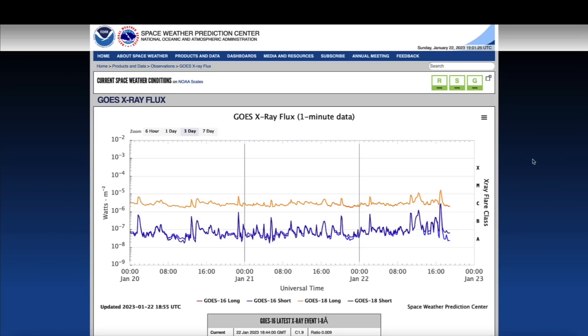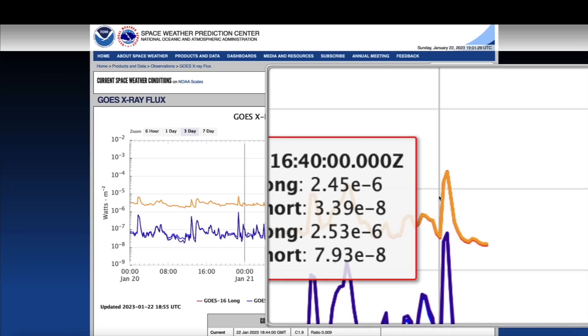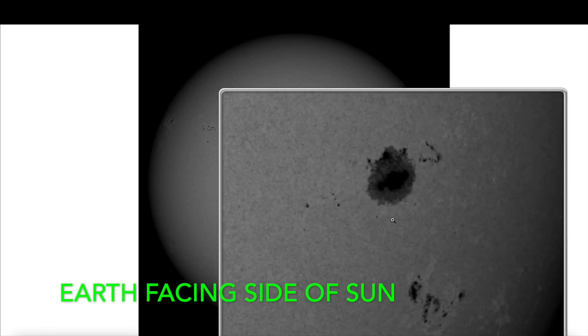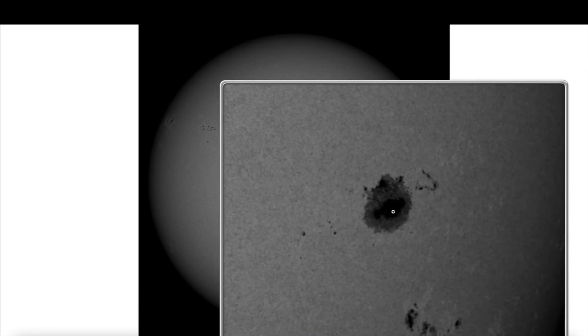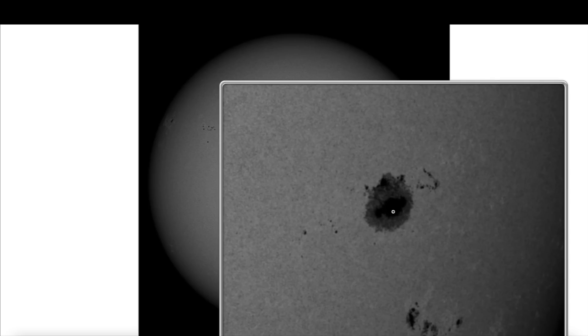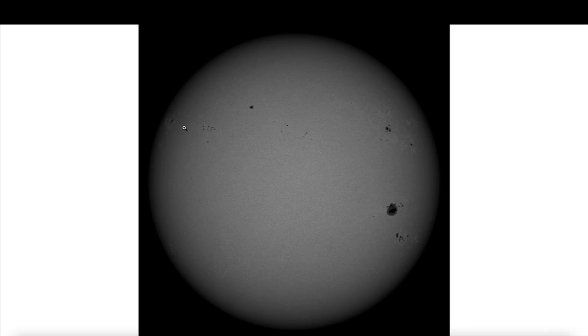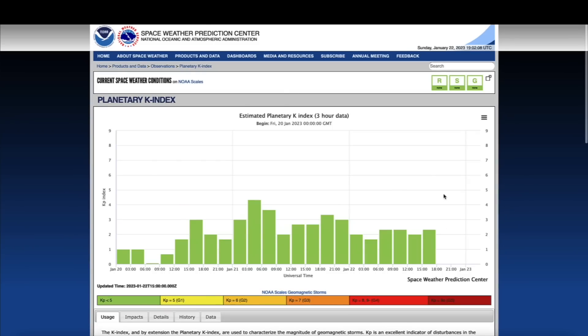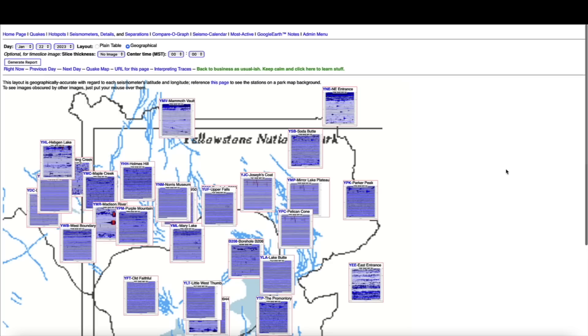Coming over here to the Space Weather Prediction Center, looking at the GOES X-ray flux, you can see in the last few hours there's been yet another M flare, more than likely earth directed. The earth-facing side of the sun is still loaded with active regions and sunspots — this one here being a giant sunspot that's produced a lot of M flares and an X flare or two. The planetary K index is fairly quiet right now, though that's always subject to change.